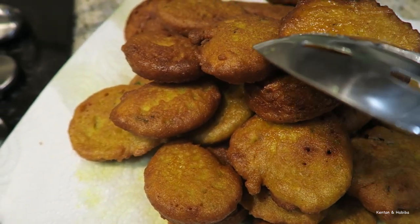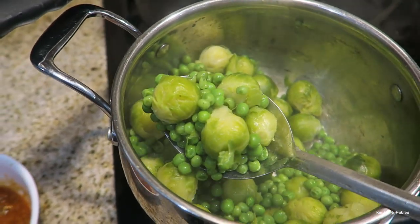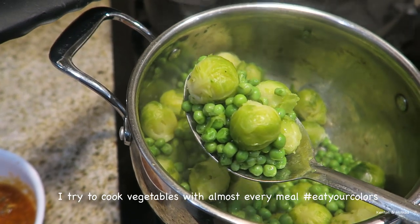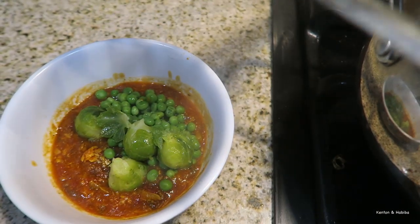And we're done — pretty brussels sprouts and peas. I'll put it next to my stew, because that's just how I feel like eating it today.